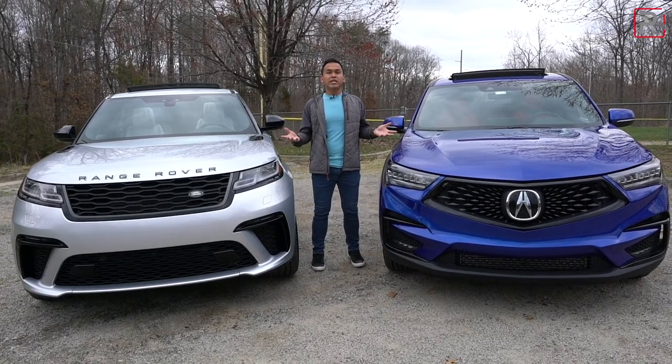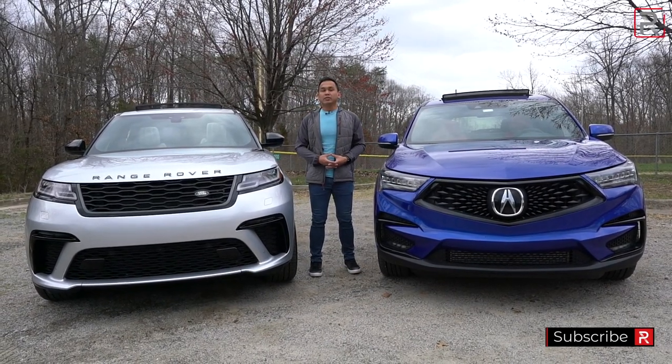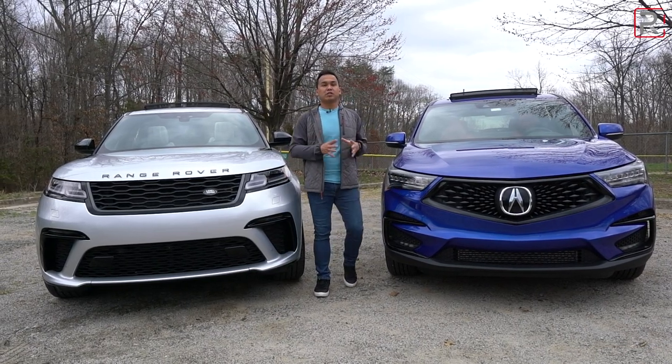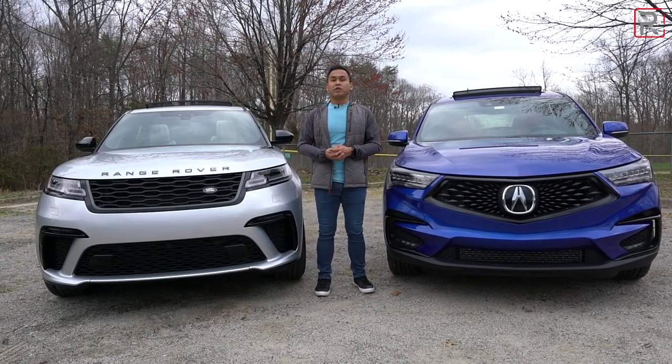The RDX used to always be based off of the CR-V platform for the last two generations. When Acura moved it to an all-new platform in 2019, it really showed everybody that Acura was serious about challenging the best from Europe. And the design definitely still stands out today, even though this has been on the market for nearly two years.